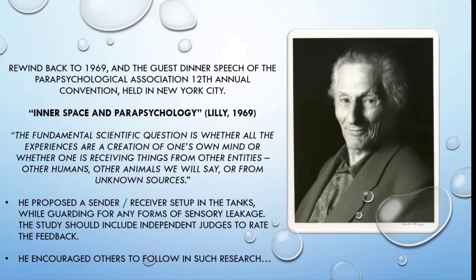Lilly experienced this imagery and thought: where is it coming from, and what can we do with it? If someone had set up targets somewhere, would the imagery relate to them in any way? So he proposed a sender-receiver setup in the tank while guarding against any forms of sensory leakage, with the study including independent judges to rate the feedback. It sounds like a fantastic idea, and he encouraged others to follow in such research.